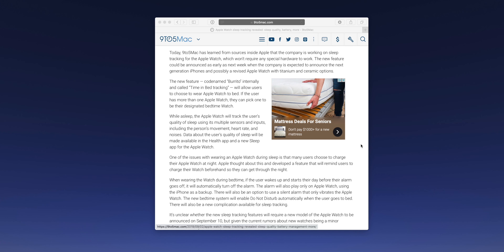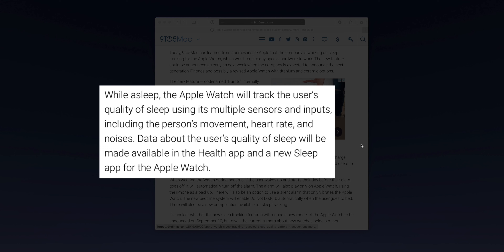So when might this new feature be announced? It's possible it could be announced as early as next week during Apple's fall event, where they're expected to reveal new iPhones and possibly a new Apple Watch model that includes ceramic and titanium options. According to sources, the Apple Watch will be able to use its inputs and sensors to track things like heart rate, movement, and noise while you sleep, and data about a user's sleep quality will be made available in the Health app. There will also be a new dedicated sleep app on the Apple Watch itself.